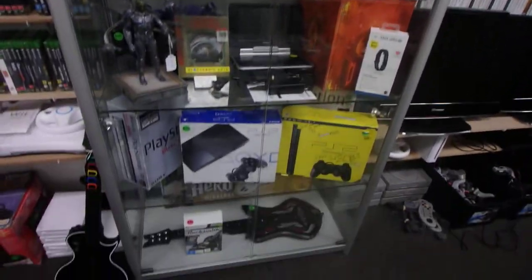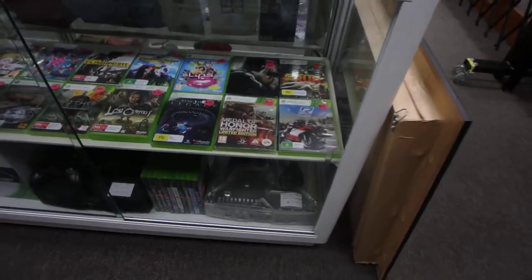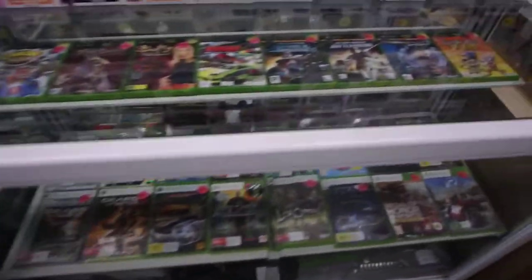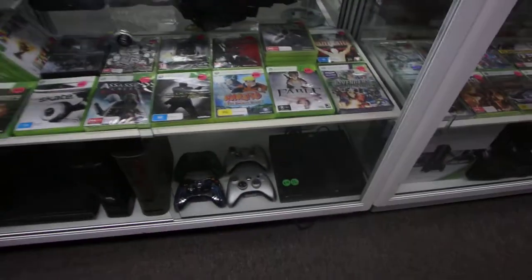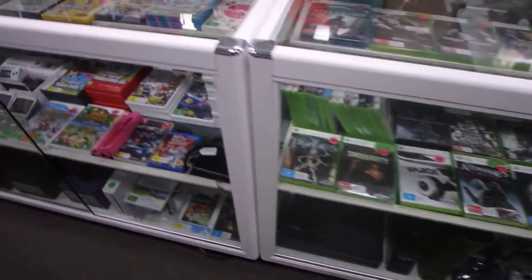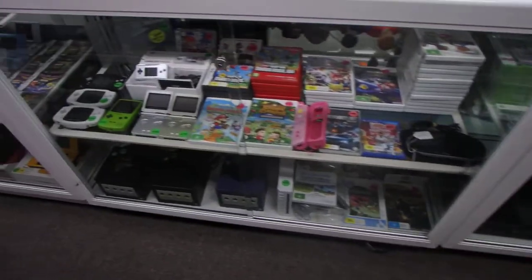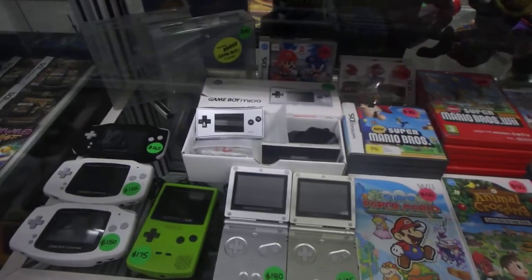We've got some boxed consoles in there, more consoles along here, walls full of games. On this side we've got more consoles and more games. Most of these ones in this cabinet are all new, sealed stock, and those ones as well. These are the GameCube, handheld consoles, and more games.